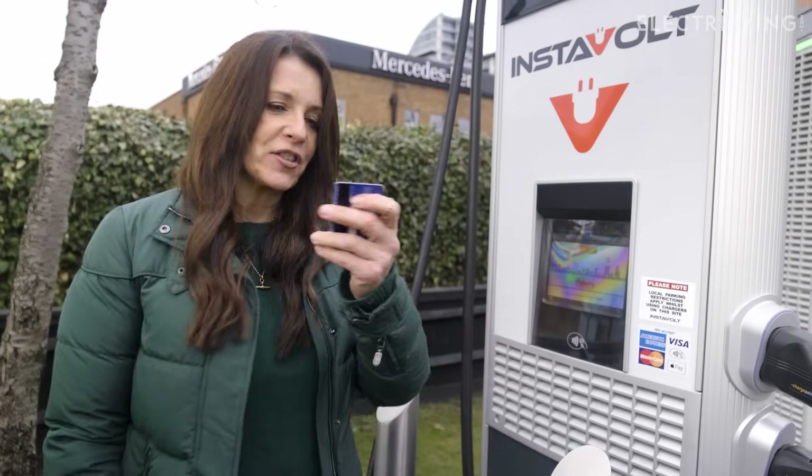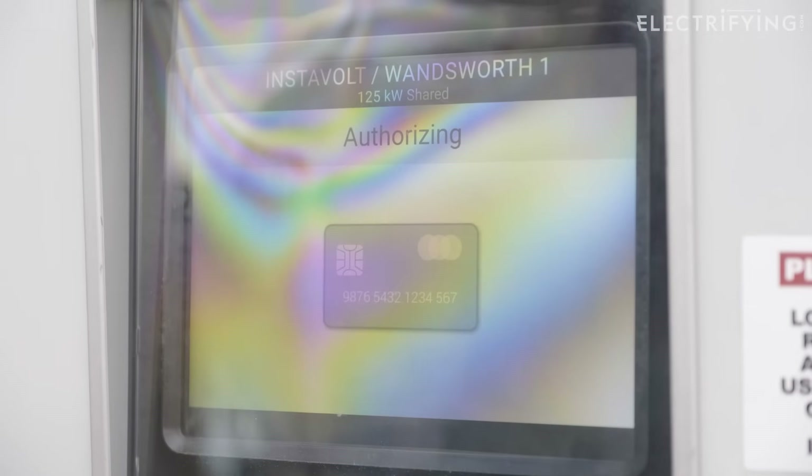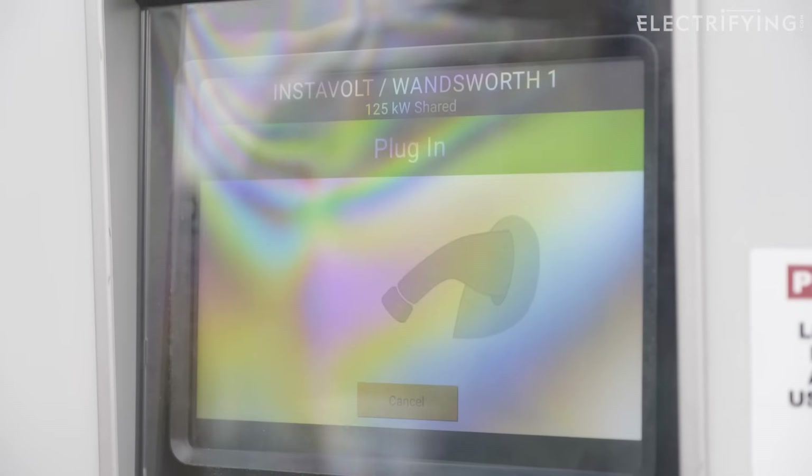So to start the charger, all you have to do is tap your card on the icon there — you'll get a notification to plug in. All of these units will also allow you to use Apple Pay or Google Pay, so you can use your phone or your watch as well.